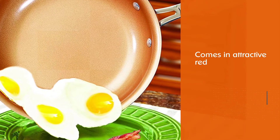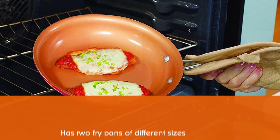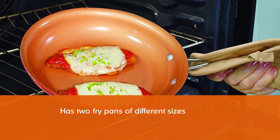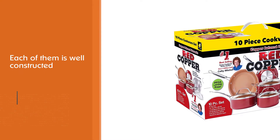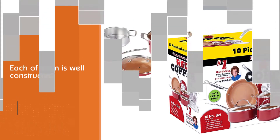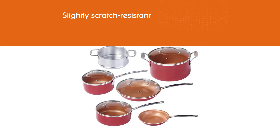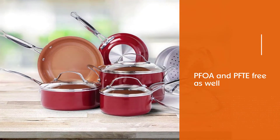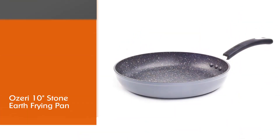The Bulbhead nonstick cookware set comes in attractive red — the color combination makes it different from every other option in the market. The Bulbhead 10824 is a 10-piece set that has two fry pans of different sizes, three sauce pots, and an aluminum steamer insert. Each piece is well constructed with tough-grade copper-infused ceramic material. All of them are nonstick and slightly scratch resistant, and they are PFOA and PTFE free. The set can withstand a maximum of 500 degrees Fahrenheit.